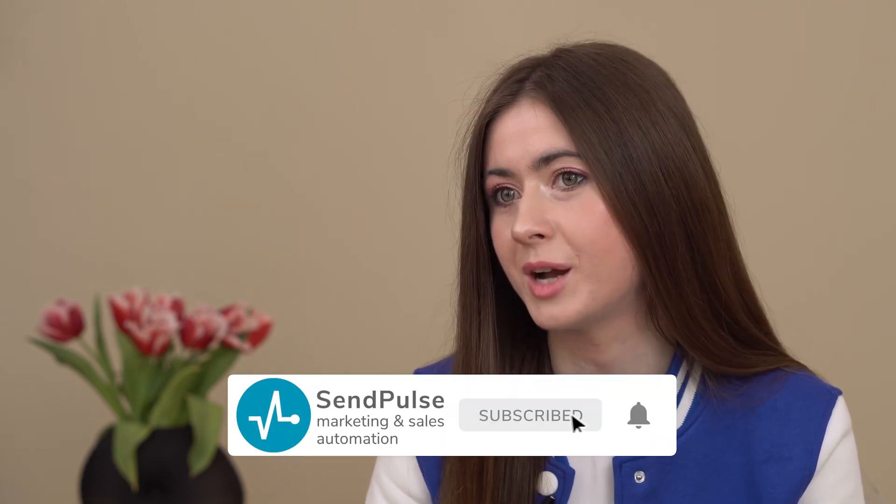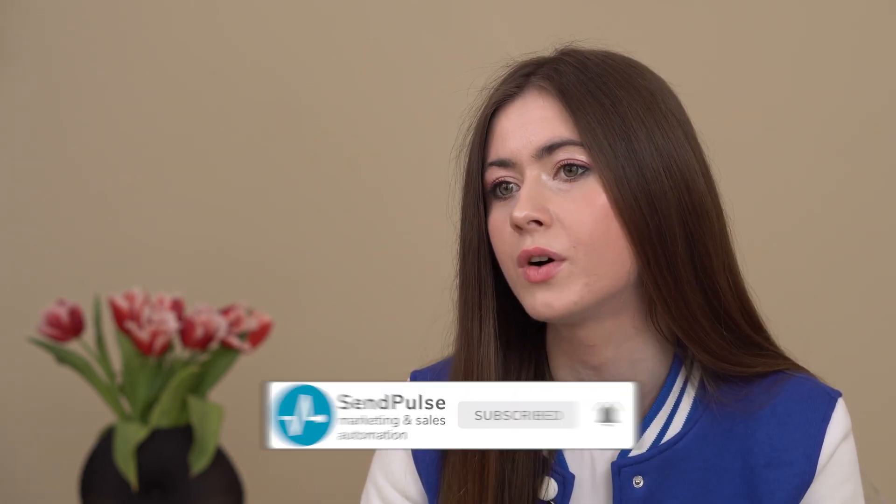Don't know which one you need? No worries, we got that covered in one of my previous videos — the link is in the description section below. And while we are here, I urge you to subscribe to this channel to stay in the know of our new videos. Thanks, you are the best!